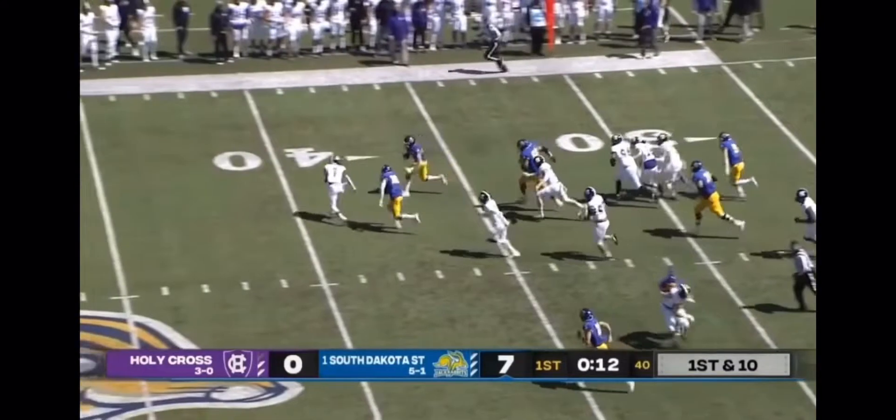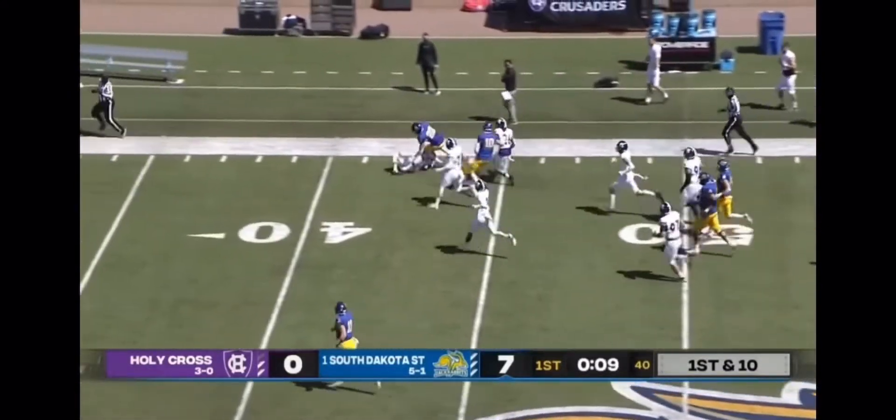Isaiah Davis with space. And Pierre Strong's backup able to get involved.